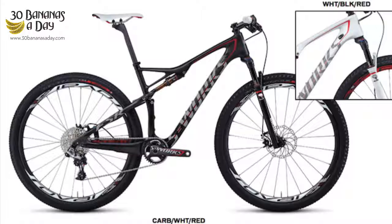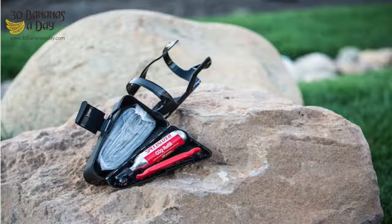It comes with a single chainring up front with no front derailleur option at all. The bonus Specialized mentions is that the new Epic comes with a little saddlebag tool kit called the SWAT, which you can mount on your frame.